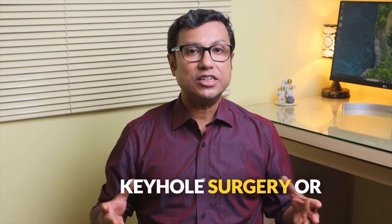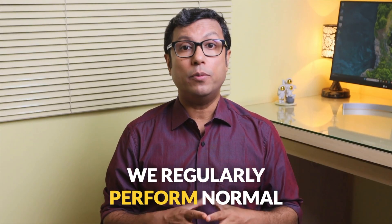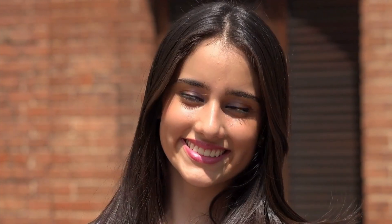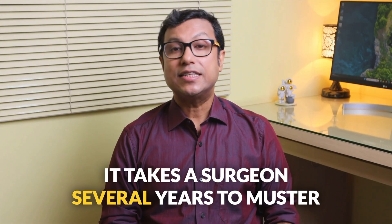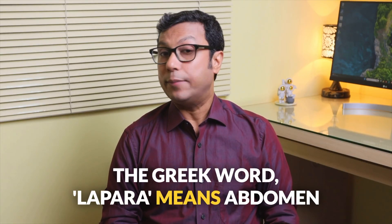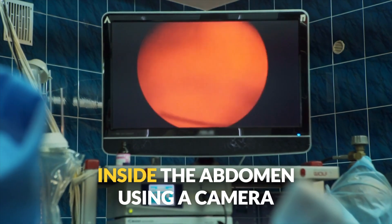Laparoscopic hysterectomy, keyhole surgery or robot-assisted hysterectomy — whatever you call it — has gained considerable acceptance amongst both patients and surgeons over the past two decades. In our unit, we regularly perform normal hysterectomies and even cancer surgeries laparoscopically. The results are absolutely astonishing. After hour-long cancer surgeries, when patients recover and go home within a few days, we see a smile on their faces. The Greek word lapara means abdomen and in modern Latin, scopia means to see clearly. In modern English, laparoscopy means to see clearly inside the abdomen using a camera.